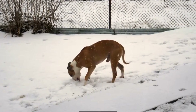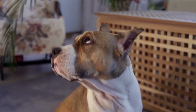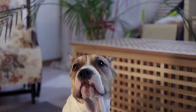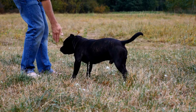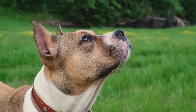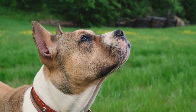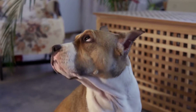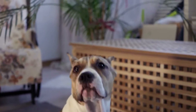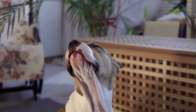Frozen Treats. In the summer months, Amstaffs can get overheated quickly. A fun way to keep them cool and entertained is by making frozen treats. Mix plain yogurt, mashed banana, and peanut butter together and pour the mixture into ice cube trays. Freeze the trays and give your pup a treat on a hot day. Be sure to supervise them while they enjoy this tasty and refreshing DIY treat.